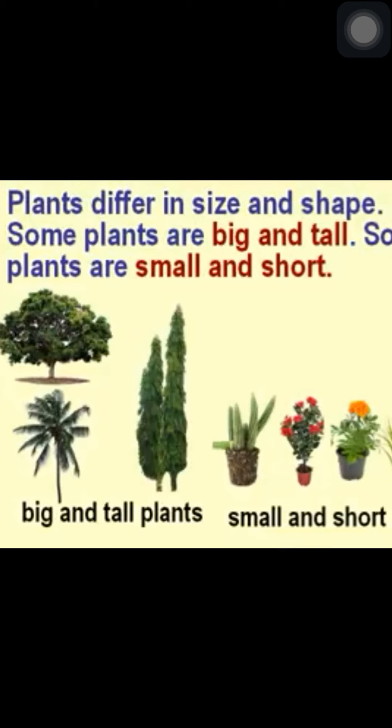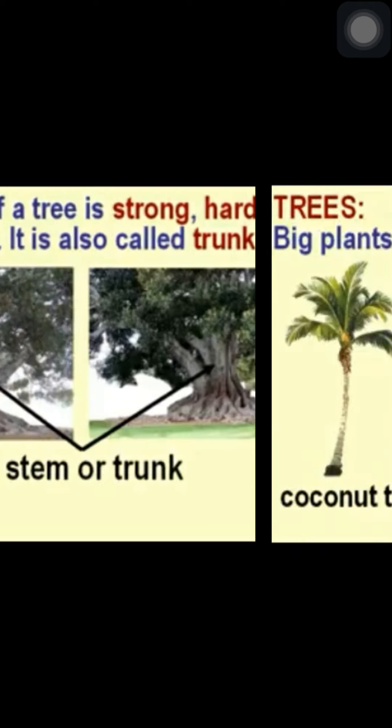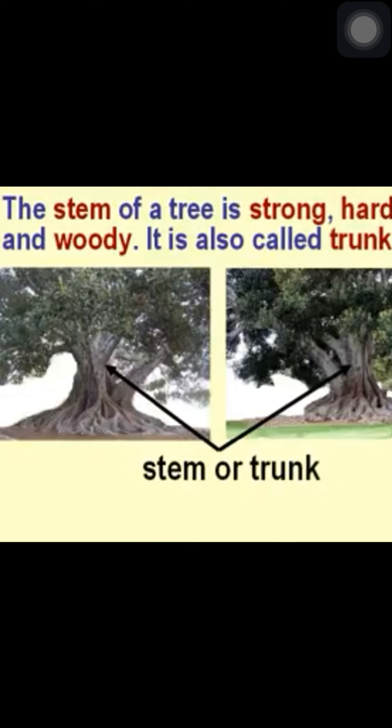Let us study about trees. Big plants are called trees. For example, coconut tree and mango tree. The stem of a tree is strong, hard and woody. It is also called the trunk.